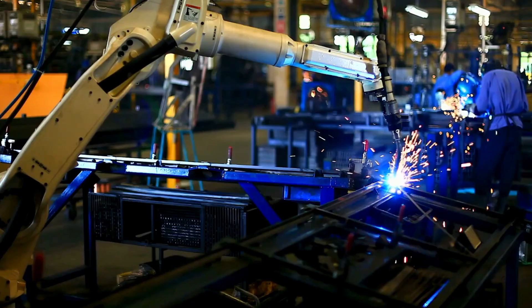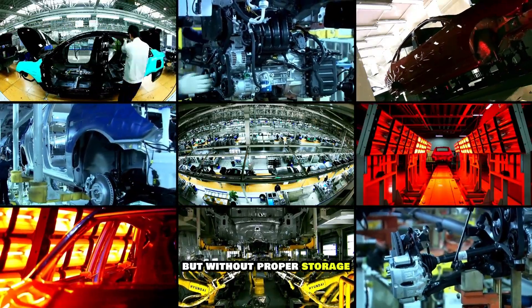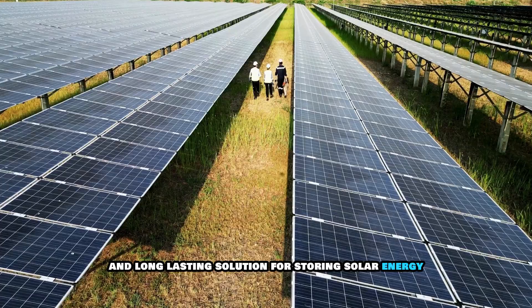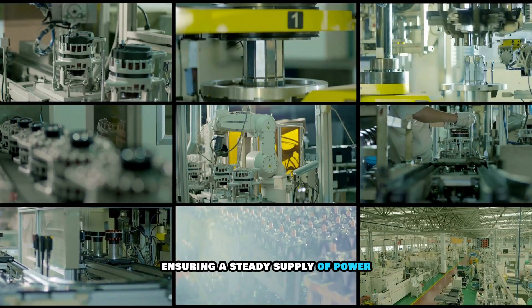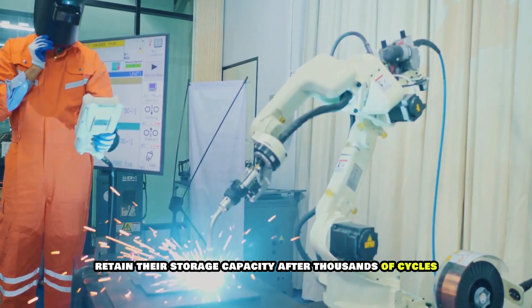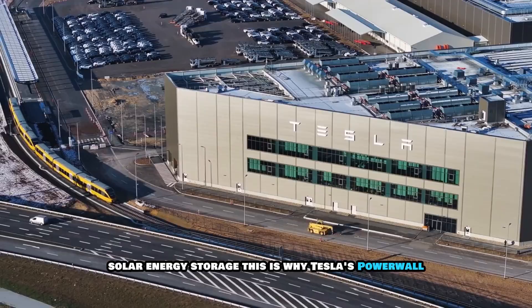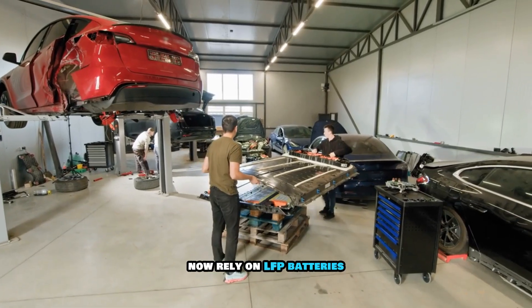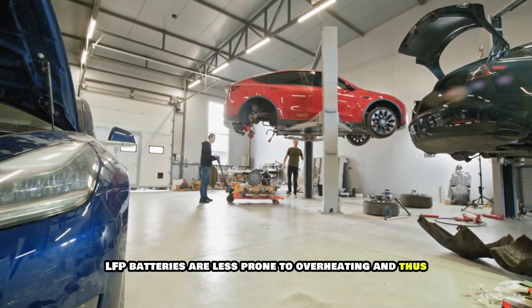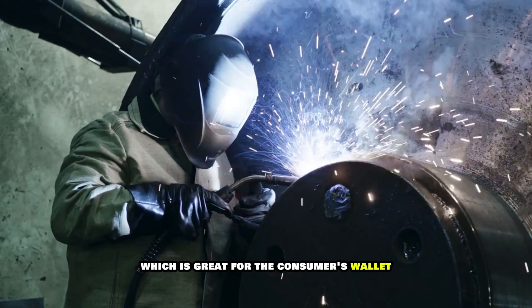LFP batteries are not just great for cars — they are also widely used in home and industrial energy storage systems. Solar panels generate energy during the day, but without proper storage, that energy goes to waste when the sun isn't shining. LFP batteries provide an efficient and long-lasting solution for storing solar energy, ensuring a steady supply of power even at night or on cloudy days. They retain their storage capacity after thousands of cycles and do not pose a fire risk, making them perfect for residential and commercial solar energy storage. This is why Tesla's Powerwall, BYD's home batteries, and many off-grid solar systems now rely on LFP. The key benefits are safety, cost, and longevity.